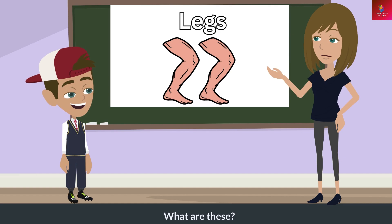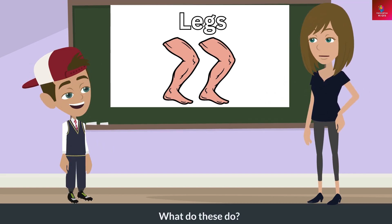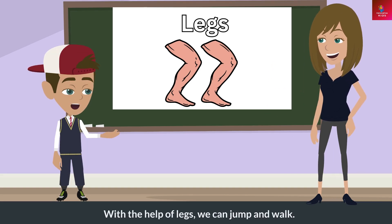What are these? These are legs. What do these do? With the help of legs, we can jump and walk.